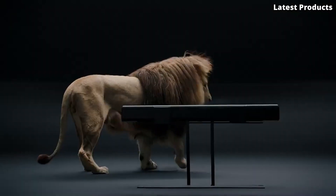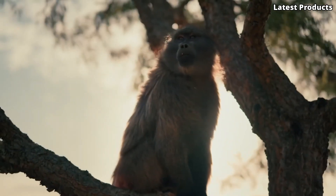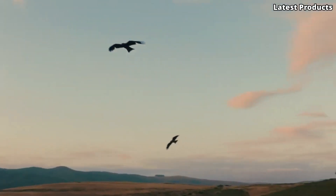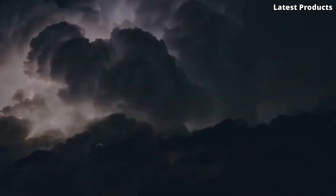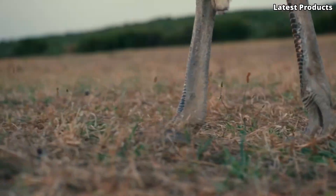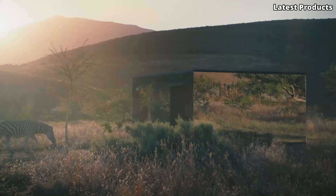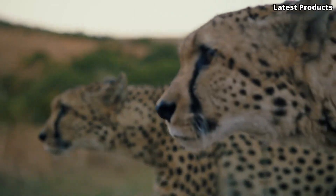But the AMBEO isn't just for entertainment — it's also a powerful tool for creators. With its binaural recording capabilities, the AMBEO allows you to capture audio with stunning realism, making it perfect for filmmakers, musicians, and content creators. Experience sound like never before with the Sennheiser AMBEO, where innovation meets immersion, and every moment comes to life in breathtaking detail.